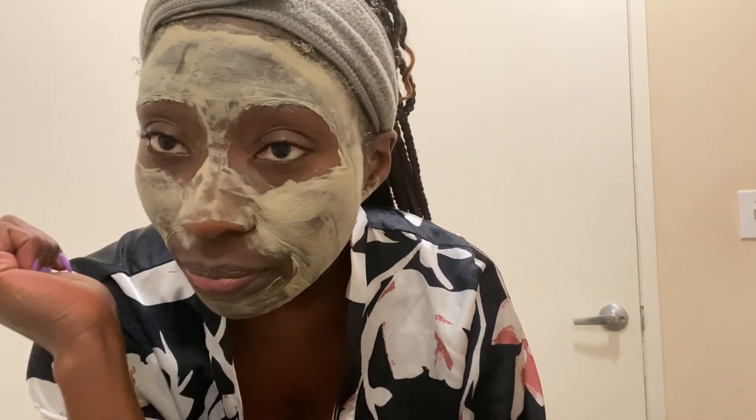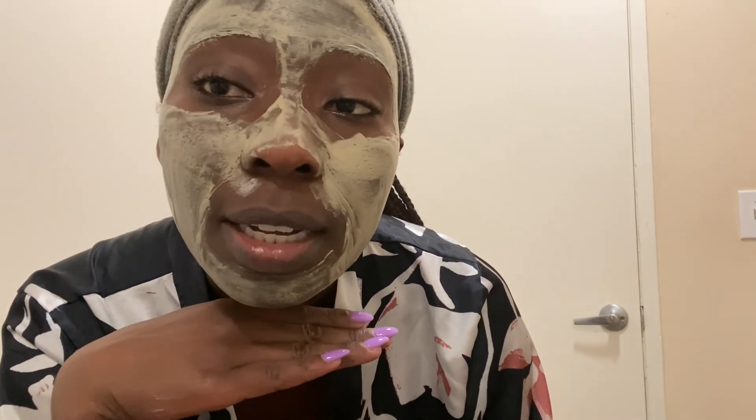I just finished applying the mask on my face. I'm going to let it sit for 15 minutes — I've set my timer. You can see how it looks on the face; it's starting to dry up. It takes about five to ten minutes to dry, and then I'll leave it on for a complete 15 minutes.